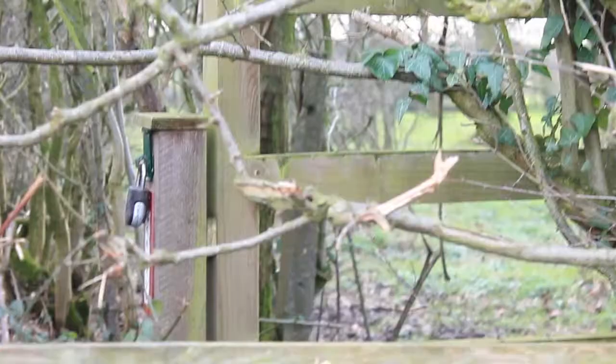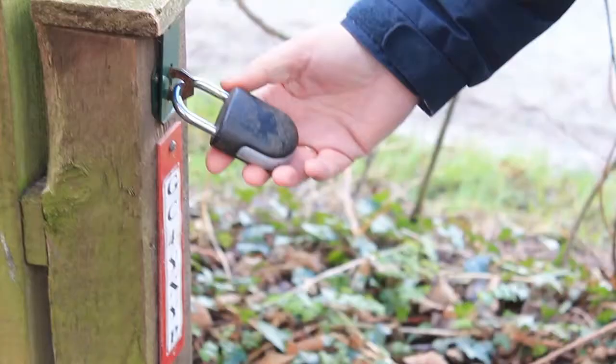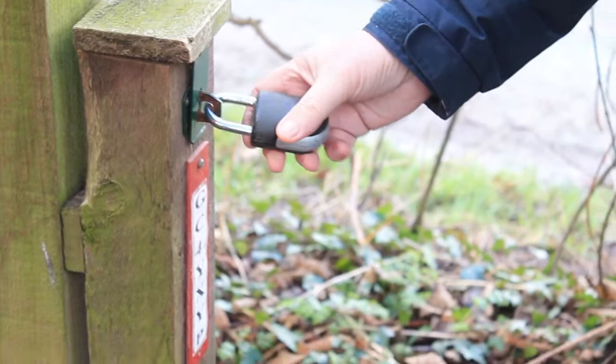Pointing more this side of the road than that side. We managed to work out from the clue that we need to put a combination into this lock.